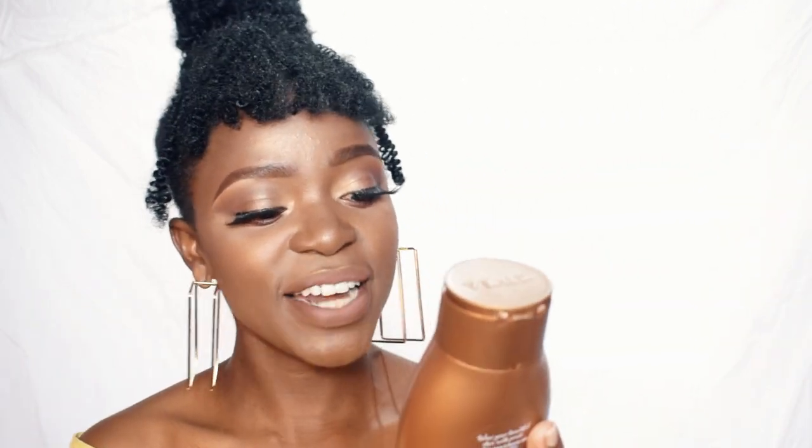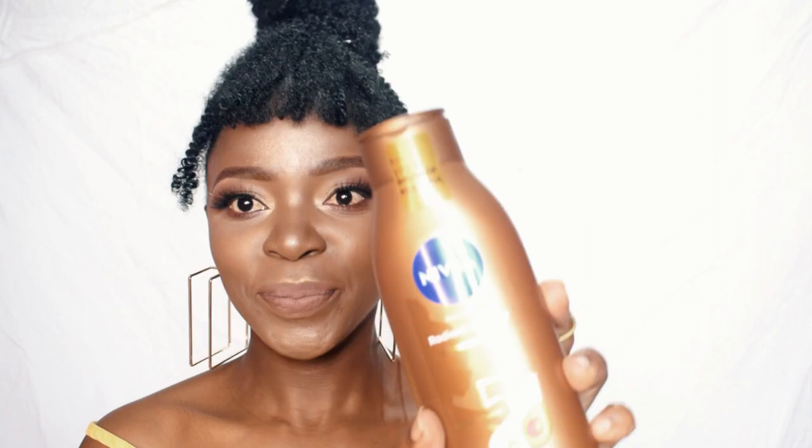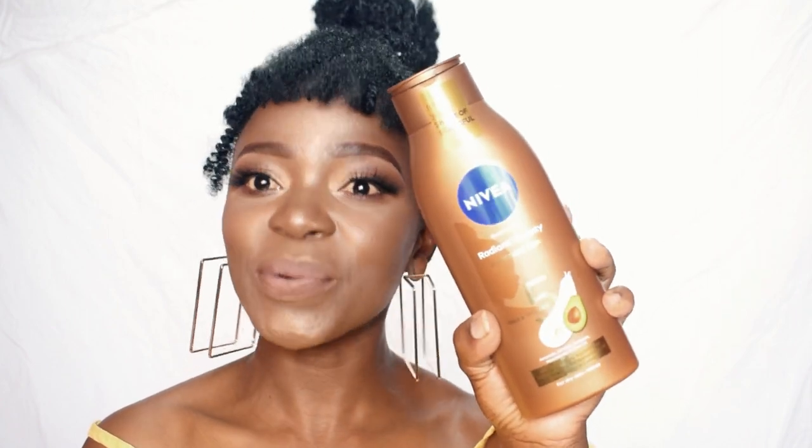So in this video, as per the title, we are reviewing the latest launch of the Nivea collection. This is the new Nivea Radiant Beauty — what is it called? The new Radiant Beauty Advanced Care. This one here is the one we are reviewing.